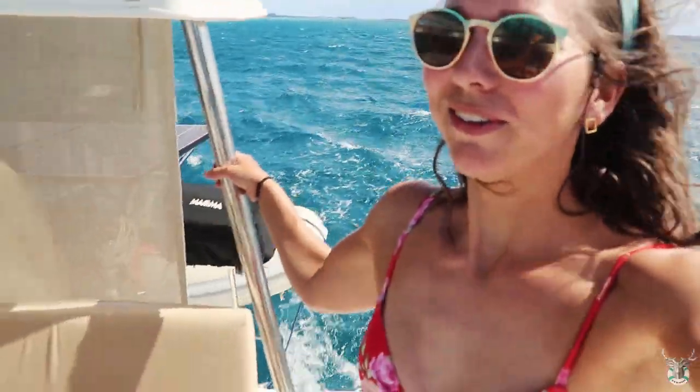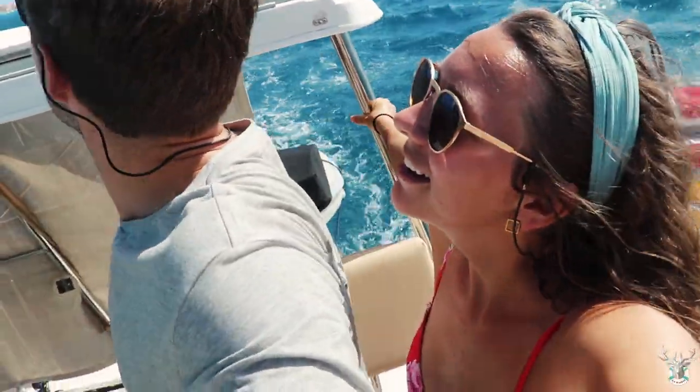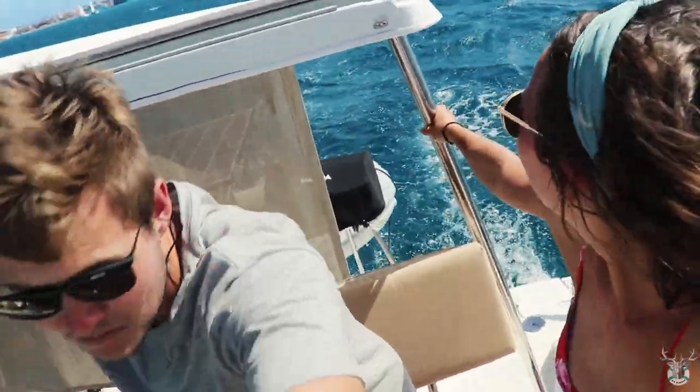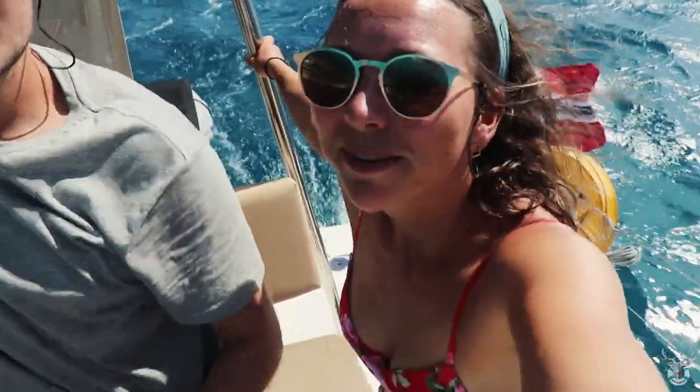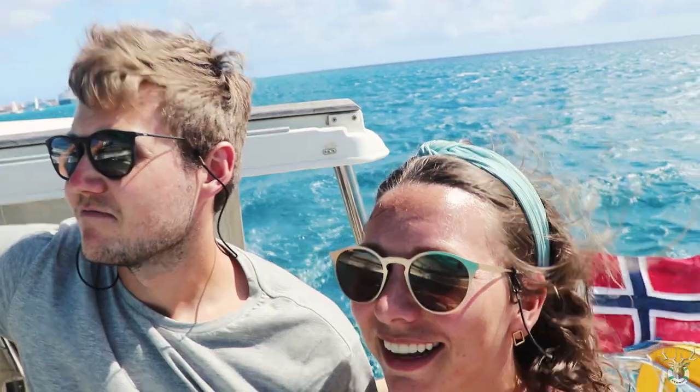We have just checked out of Aruba, finally two days late as usual. We're going for a swim for the last time, then we're off. First night sail.